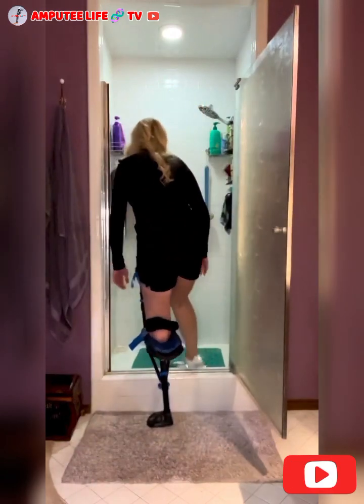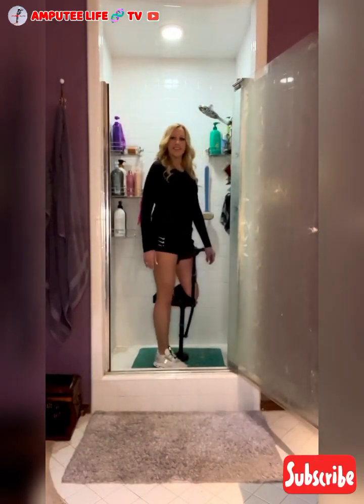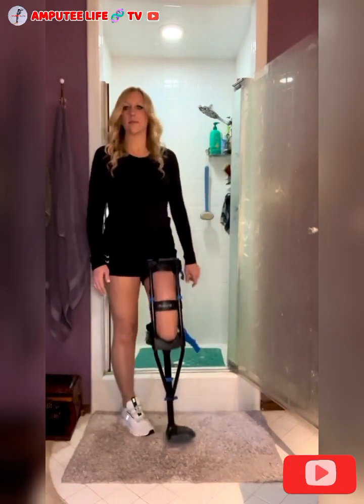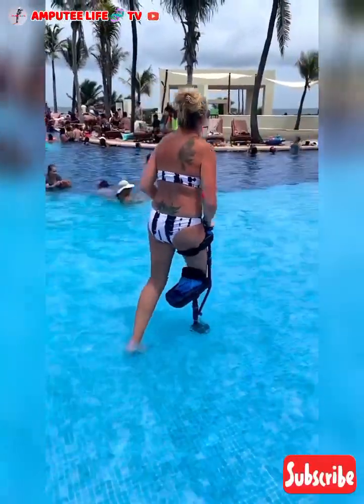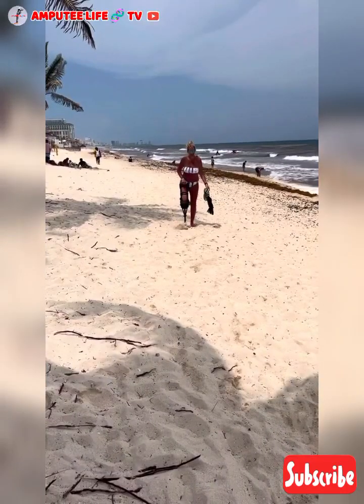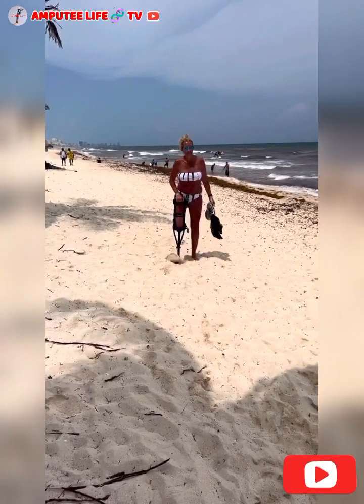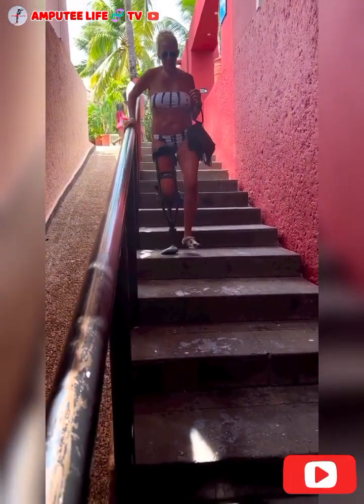One of the significant advantages of the iWalk is its hands-free design. Users can have full use of their hands while using the device, eliminating the need for crutches or other assistive devices. This feature makes it more convenient for daily activities such as carrying objects, opening doors, or using stairs. It also promotes better posture, reduces strain on the upper body, and facilitates a more active lifestyle overall.